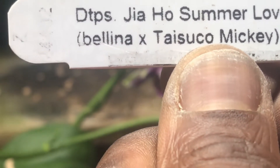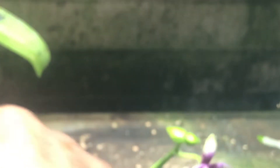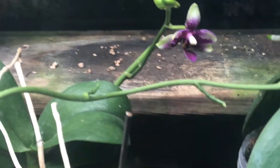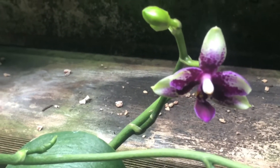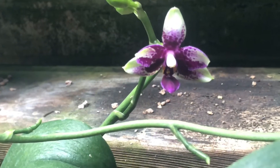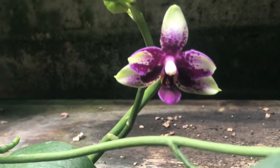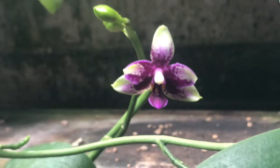This is Doritaenopsis Geo Host Summer Love, and you can see it's a cross between Bellina — which is a fragrant species — crossed with Taisuko Mickey, which is itself a cross between Doritis pulcherrima, a miniature that gets an upright erect inflorescence with many white and yellow flowers, and the other parent is a Harlequin type called Golden Piochre. It definitely gets that Harlequin-esque random spotting on the petals and sepals.